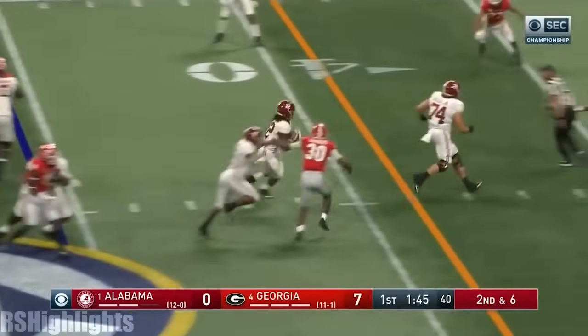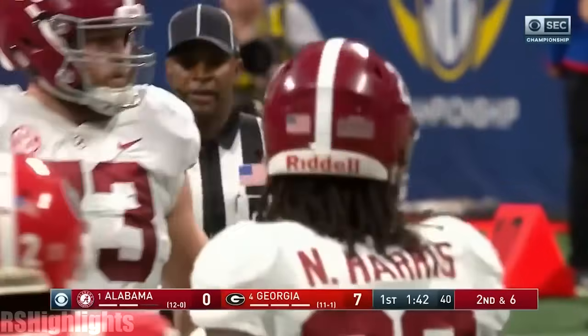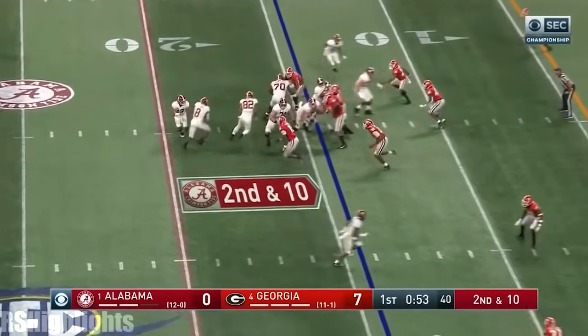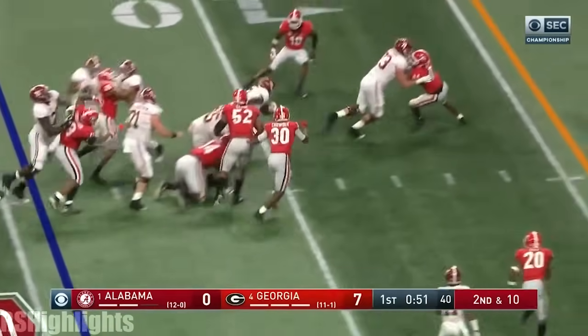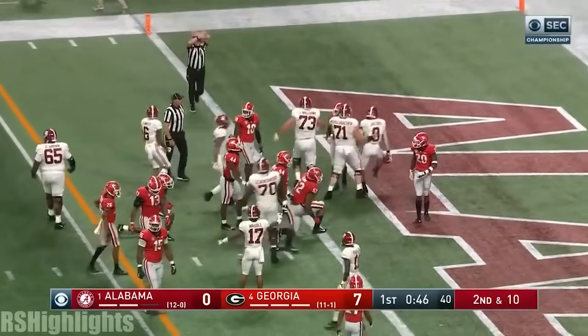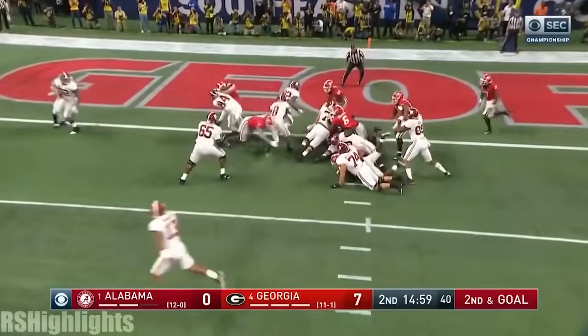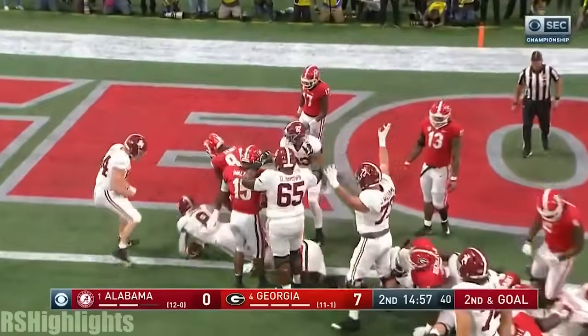Najee Harris — his first run straight up the middle, powering his way down inside the 30-yard line. Second and 10. Here's Josh Jacobs on a little draw play. Jacobs hitting to the goal line — in. I think his knee was down on the goal line. Jacobs, the tailback, gets the call and walks in. Touchdown, Alabama.